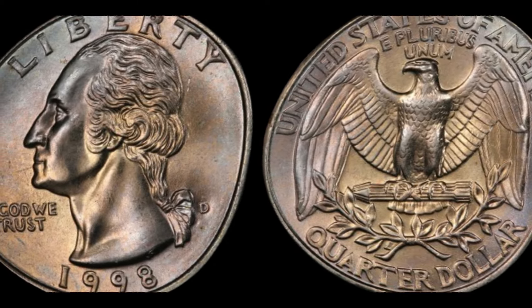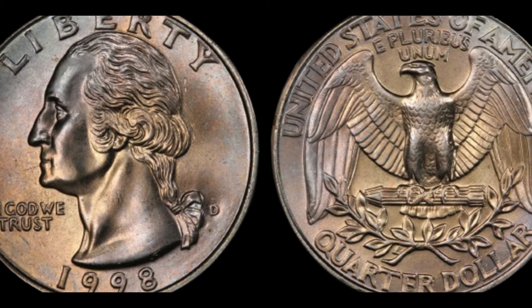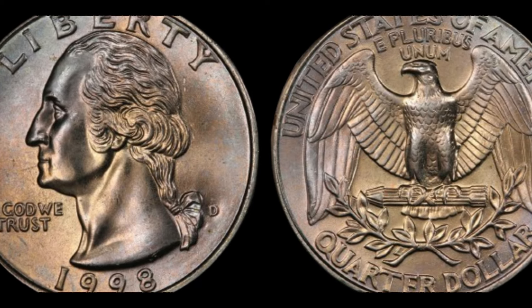In conclusion, the 1998 no mint mark quarter dollar coin is a great example of how seemingly ordinary items can become extraordinary over time. Its value has skyrocketed due to its rarity and the fascination among collectors. If you're a coin enthusiast or just someone curious about the world of numismatics, keeping an eye out for these unique finds can be both exciting and rewarding. That's it for today's deep dive into the 1998 no mint mark quarter. If you enjoyed this video and want to learn more about rare coins and their histories, make sure to hit that subscribe button and give us a thumbs up. Drop a comment below if you have any questions or if you've come across any interesting coins yourself. Thanks for watching and we'll see you in the next video. Happy collecting!